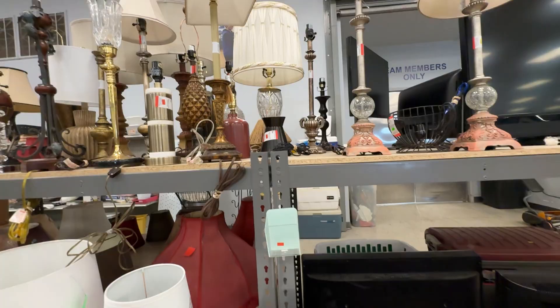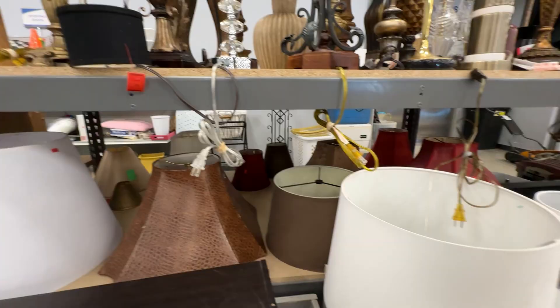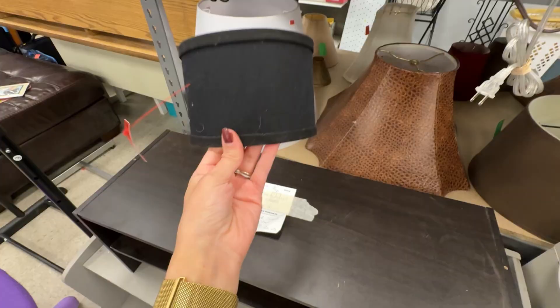I have quite a few thrifted lamps at home already, but I always come over here to look for lampshades for them. I found this tiny little lampshade for $1.99 that I got for one of my small lamps, which I'll show you later in the video.